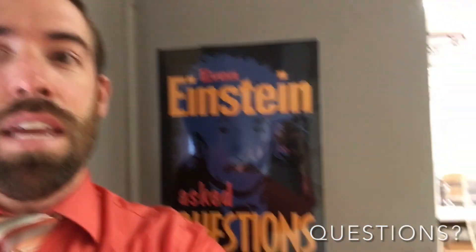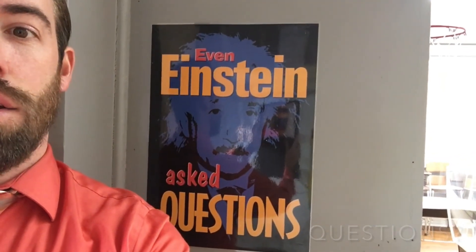Well, I hope you enjoyed the tour of my classroom and I hope you learned a little bit more about what we do in science. If you have any questions, don't be afraid to ask — because even Einstein asked questions.